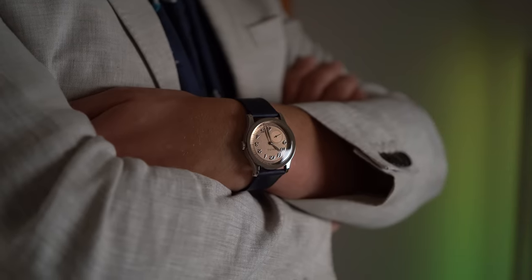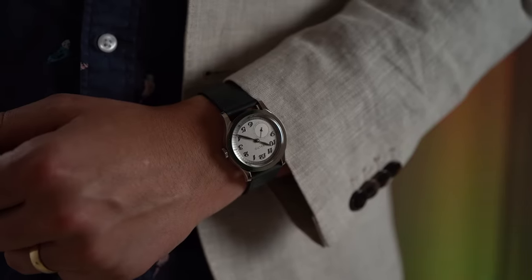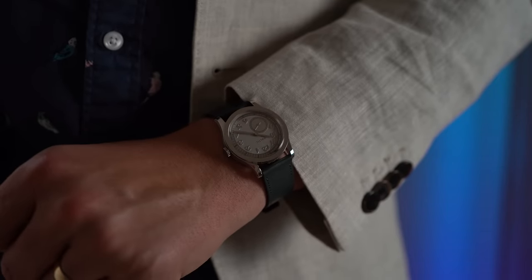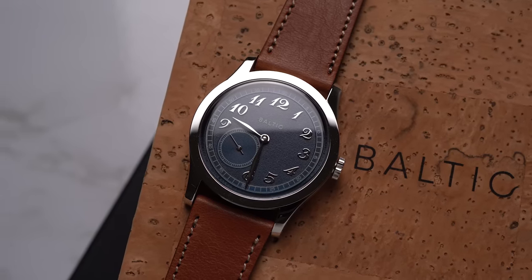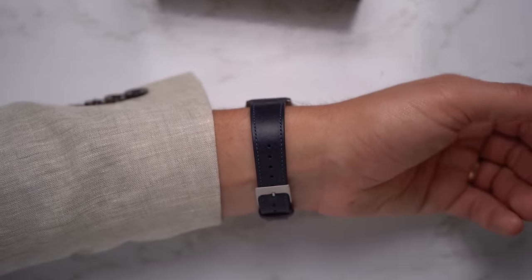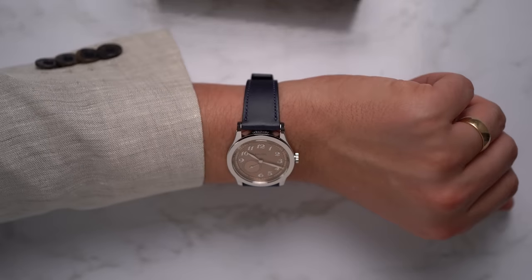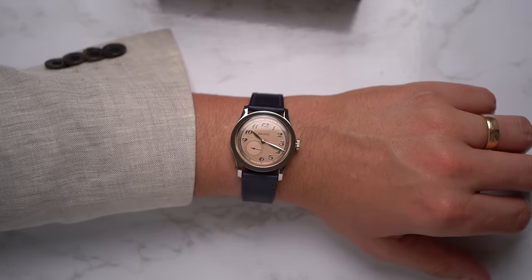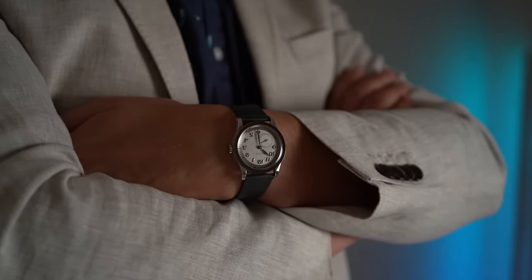My wrist is 7 inches around, and I think the size of these watches is as integral to their designs as any other aspect of them. This design is unquestionably classic early to mid-20th century, when men wore 30mm watches. These 36mm watches would have been considered oversized for dress watches back then. But styles have changed, and I think the size is appropriate. A 36mm watch in 2023 is equivalent to a 30mm watch in 1943.